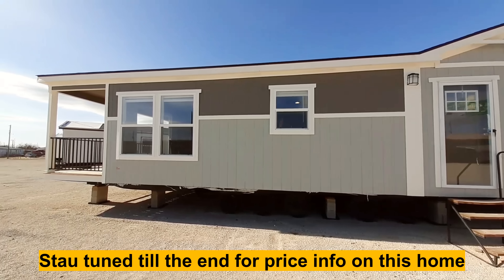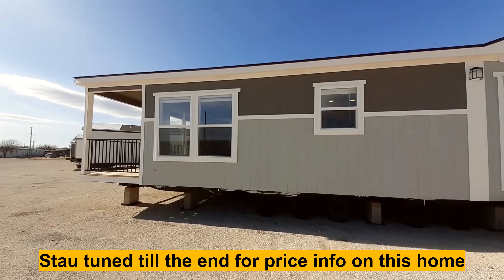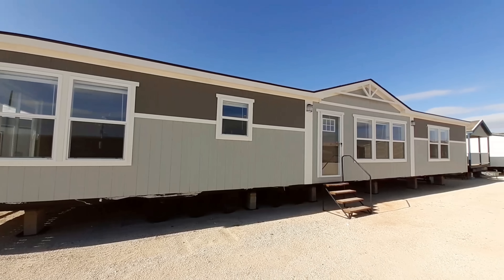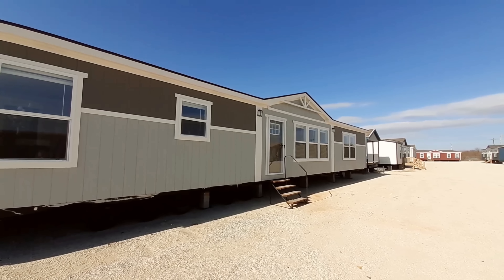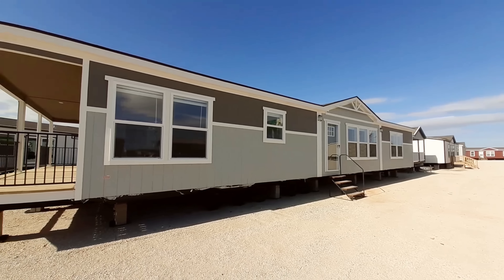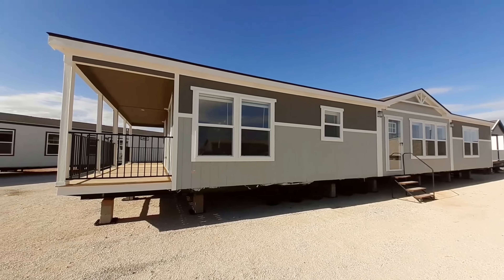But this one gives you a back porch — yes, you get a back porch. Now I filmed one earlier that had a slightly different layout of a farmhouse. That one can also be had with a back porch; I forgot to mention that when I was doing that video.